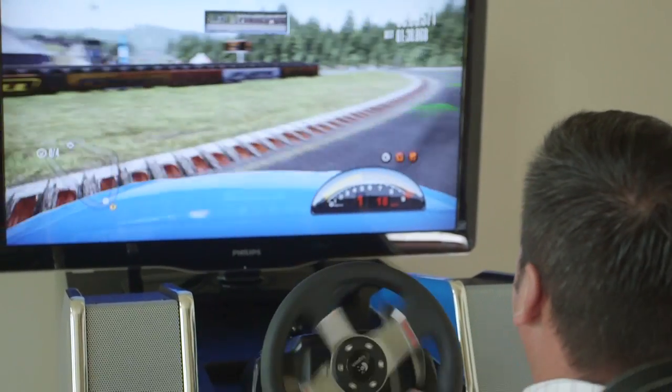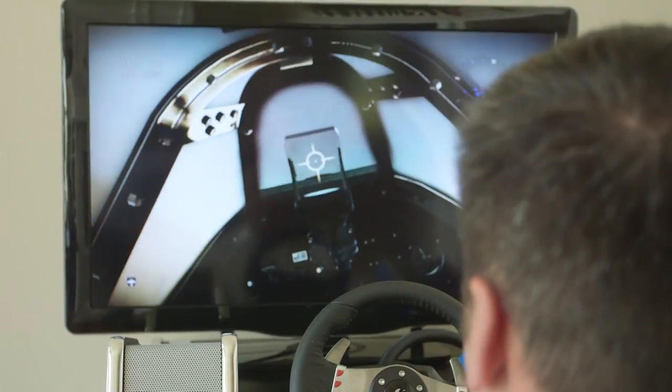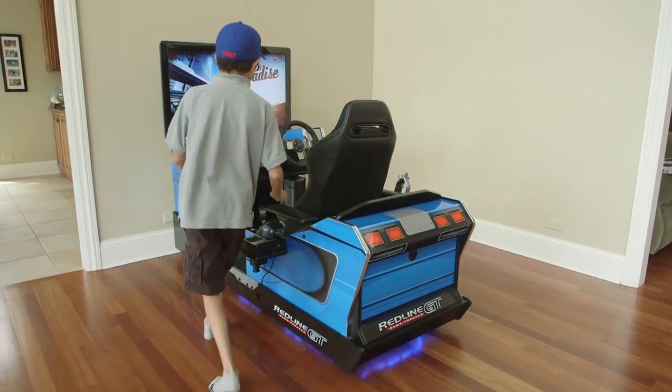Whether your choice is Gran Turismo or X-Plane, there is no better system to deliver the overall simulator experience than the Redline GT.